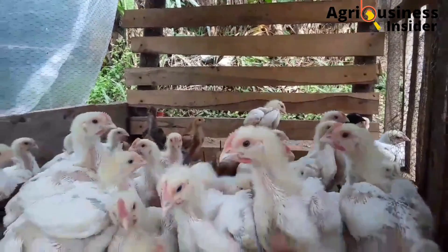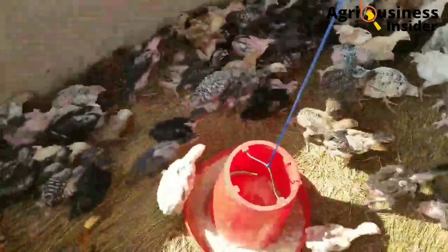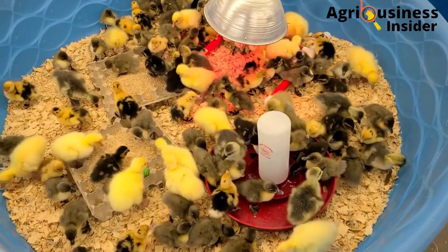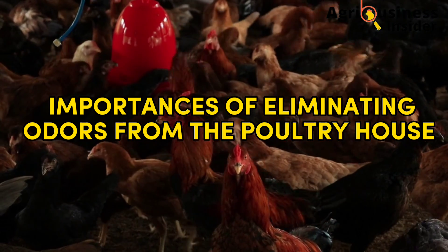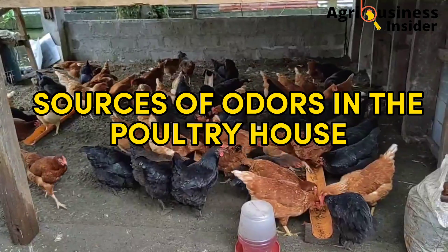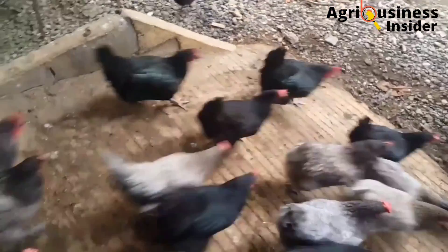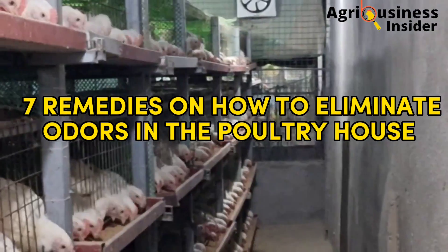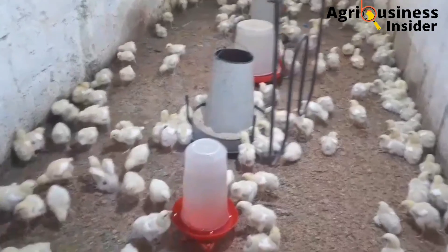Have you tried to eliminate odors from the poultry house with no success? Welcome to the channel. In today's video, I'm going to discuss the importance of eliminating odors from the chicken house, the major sources of odors in the poultry house, and most importantly, at the end of this video, I'm going to give you seven remedies on how to eliminate odors from the chicken house once and for all.